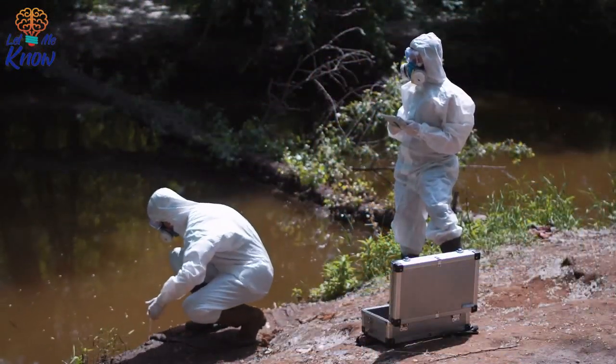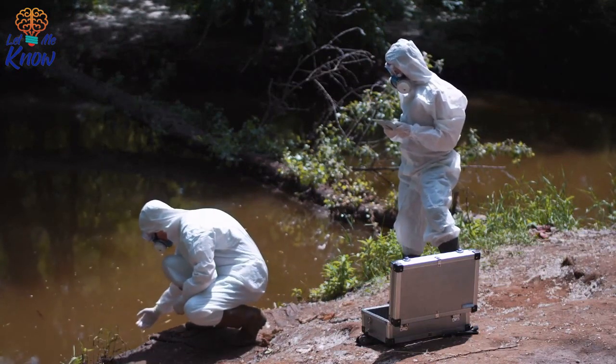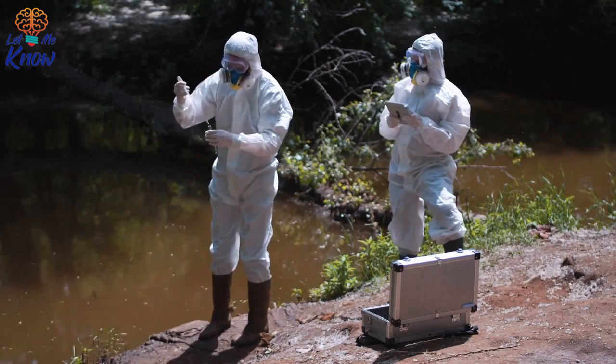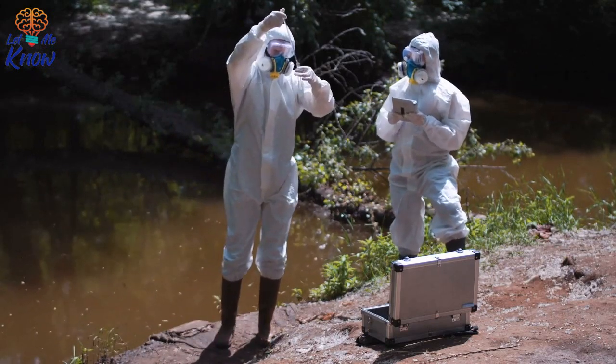Road crews in China who were creating and paving a road unearthed a gold mine, archaeologically speaking, quite recently. Why an ancient Chinese person was buried just six feet below the surface in an unmarked area, no one knows. What is known is that the photographs of this exquisite mummy are breathtaking and tell a historical tale.